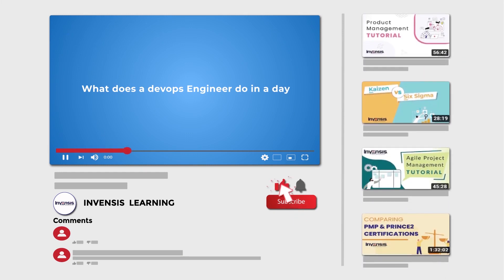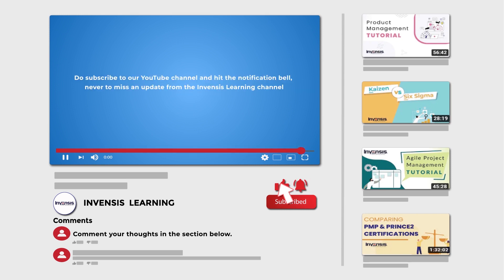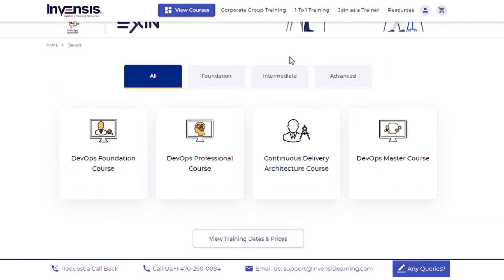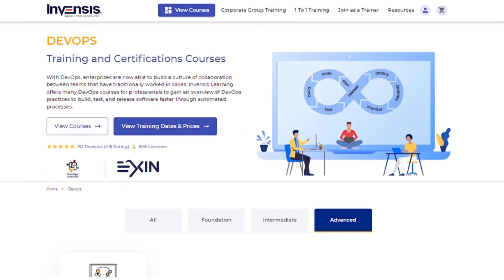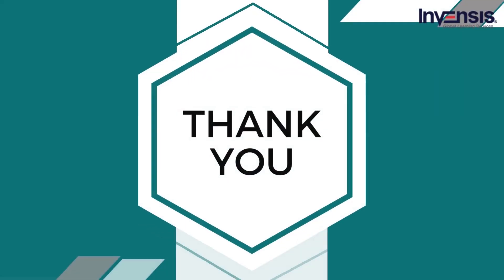So with this we have come to the end of this video — I hope it was helpful. Comment your thoughts in the section below, subscribe to our YouTube channel, and hit the notification bell. To learn more about DevOps and its practices, check out Invensis Learning's DevOps certification training, ideal for individuals and enterprises looking to gain a comprehensive understanding of DevOps principles, knowledge, and practical skills, with interactive instructor-led training by highly qualified certified trainers.